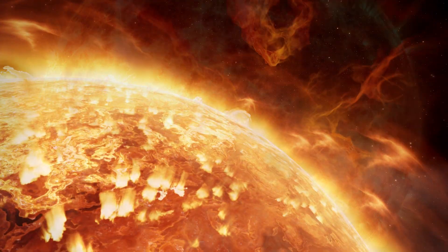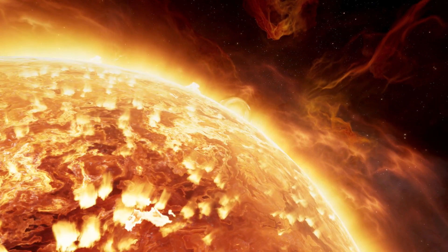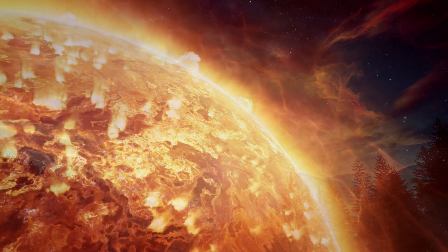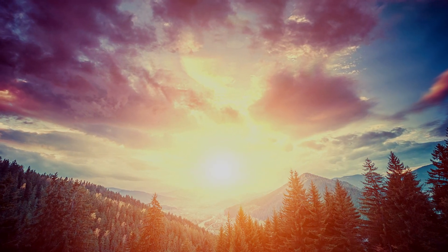This nuclear fusion process converts hydrogen into helium, releasing an enormous amount of energy that powers the Sun and provides light and heat to our solar system.